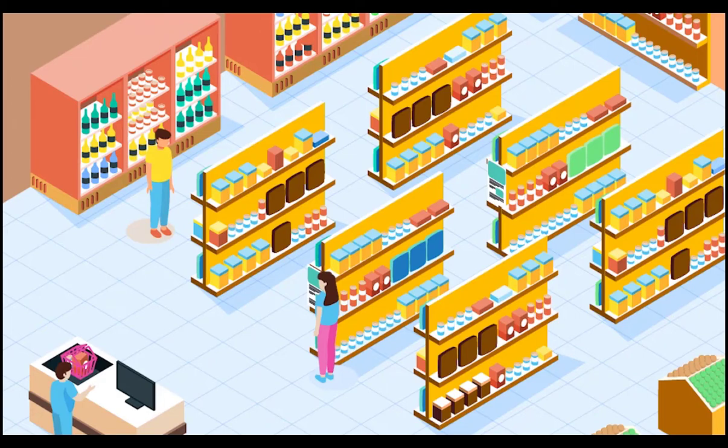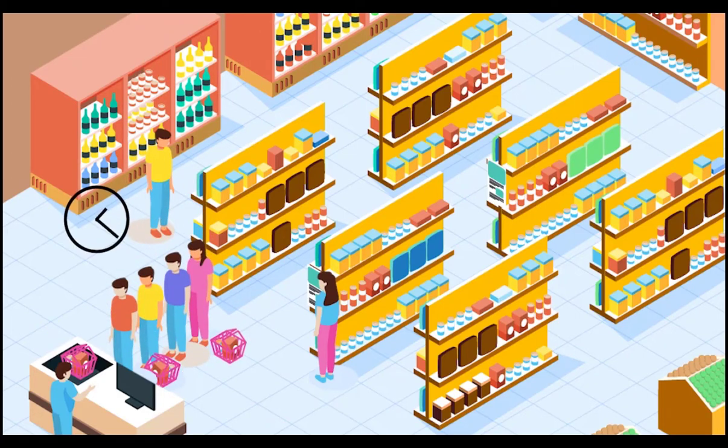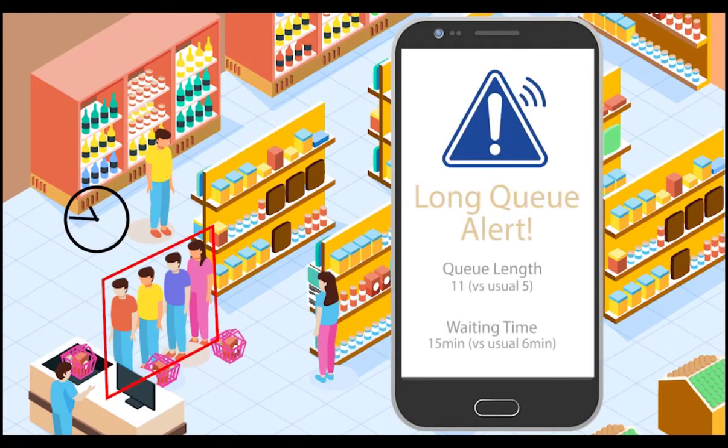At the checkout, dwell time systems can also be used to measure the waiting time to checkout, and even alerting the store manager on his smartphone in real time when there is an abnormally long waiting time, so that the necessary immediate action can be taken to ensure excellent customer service.